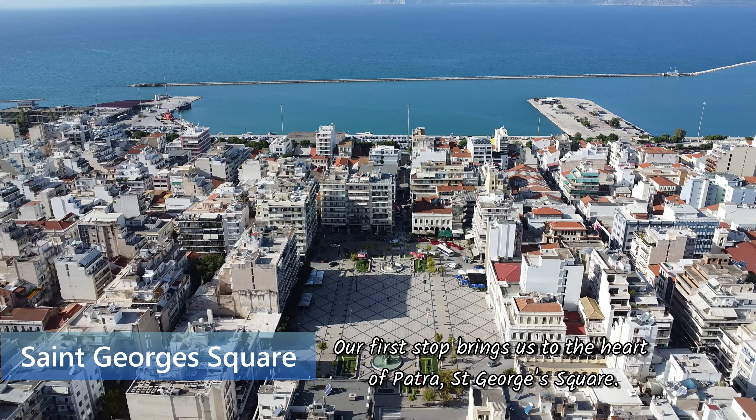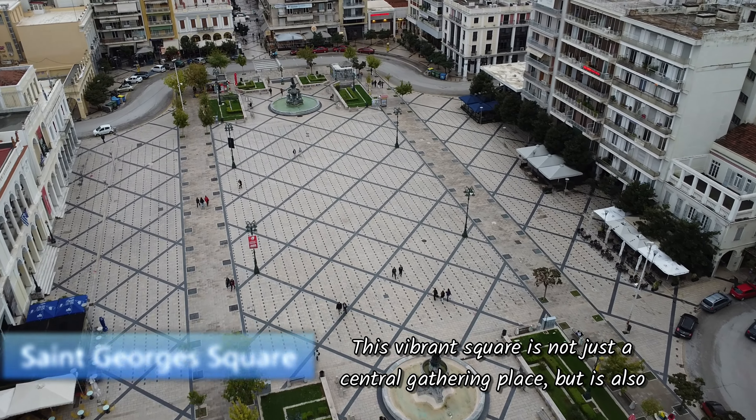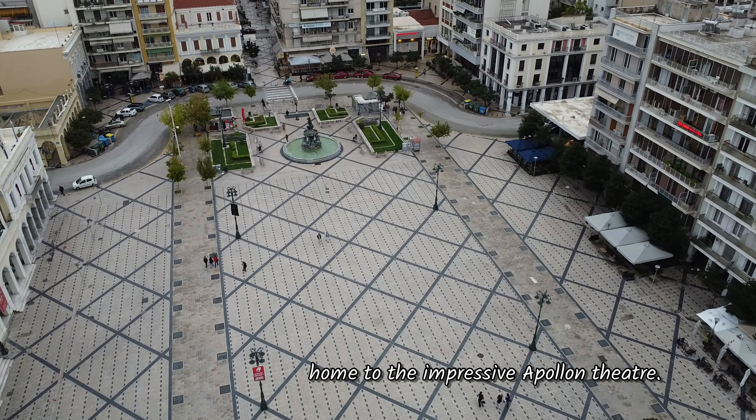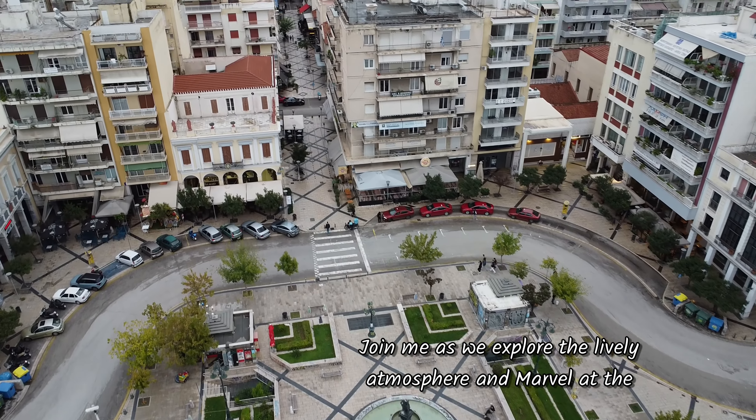Our first stop brings us to the heart of Patra: St George's Square. This vibrant square is not just a central gathering place, but it's also home to the impressive Apollo Theatre. Join me as we explore the lively atmosphere and marvel at the architecture that makes this square a cultural gem.